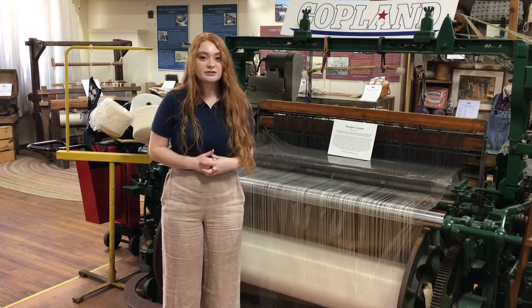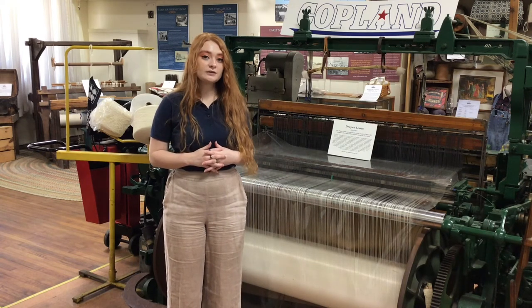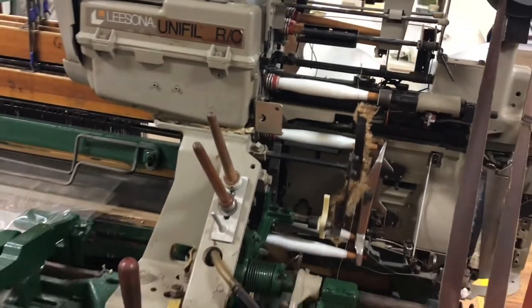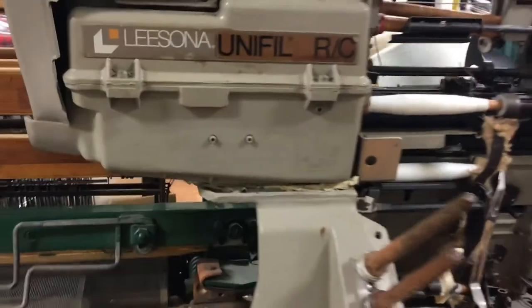The Draper Corporation was once the largest textile machine manufacturer in the United States and produced over one million looms. You can see in this loom how the shuttles and bobbins scattered across the museum might have looked when they were in action on a loom.